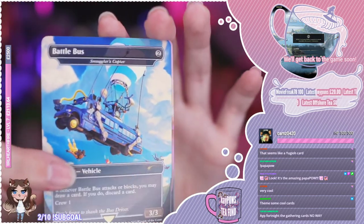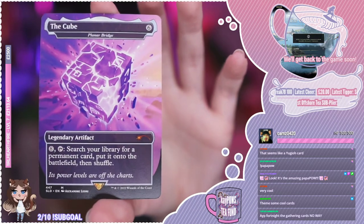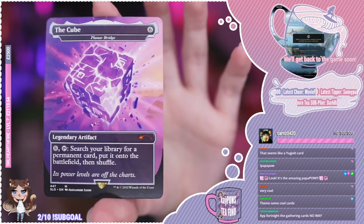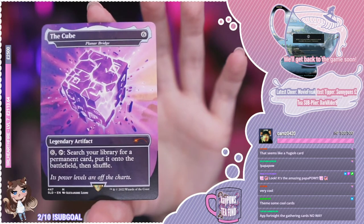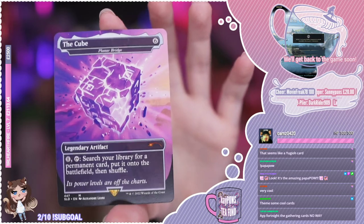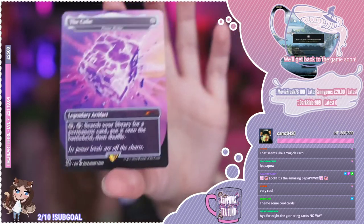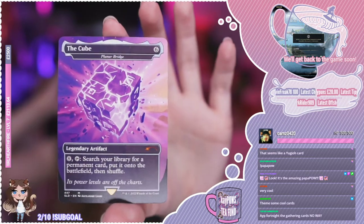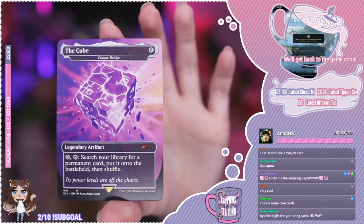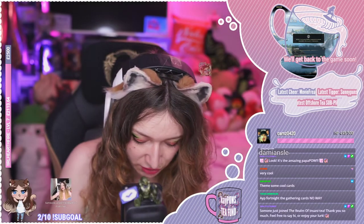And the next one is the Cube, which is a re-skin of Planar Bridge. Search your library for a permanent card, put it onto the battlefield, then shuffle. Its power levels are off the charts — and I think this is what the box that the whole set came in is themed on, which is really cool. Very expensive, but you get any card you want from your deck, so that's not too bad.